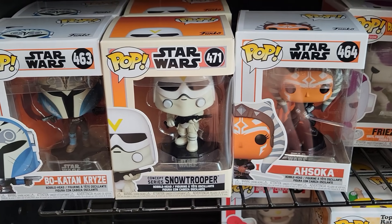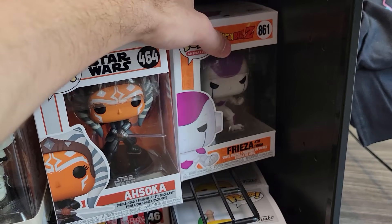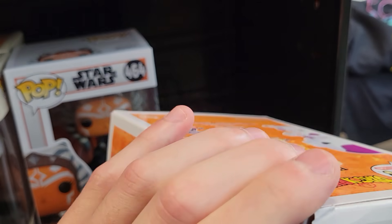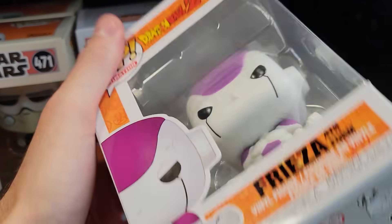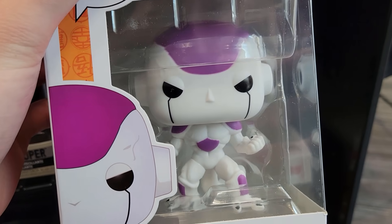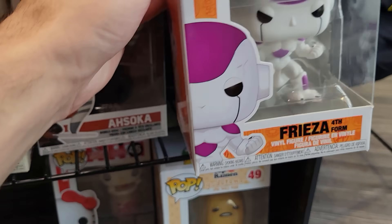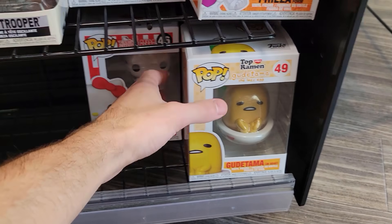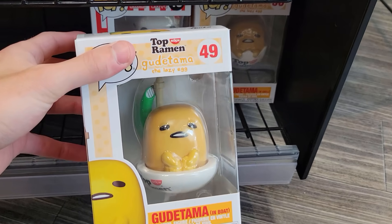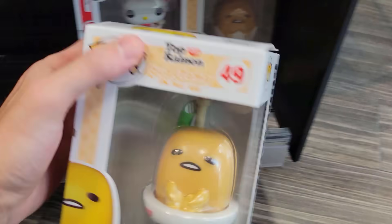Over here they have a few Star Wars characters. They have Frieza fourth form — oh, this is the one I've been looking for. He's a little bent up unfortunately, but I was looking for this one. He looks great in person. I love the bulked-up muscles versus his final form. Then you also do have some Hello Kitty in Noodle Cup down there and Gudetama in Boat — this one's in Shell and this one's in Boat. There's so many of these.